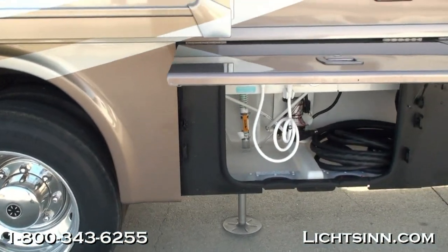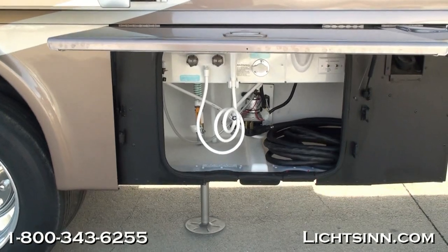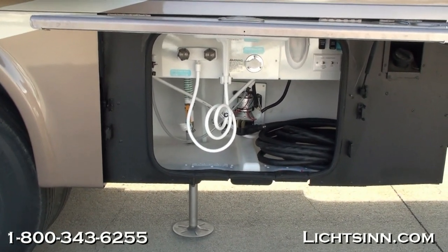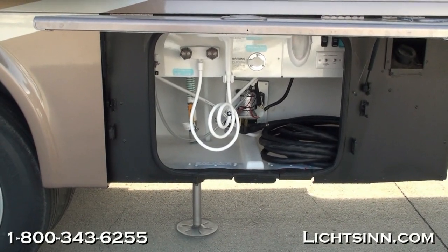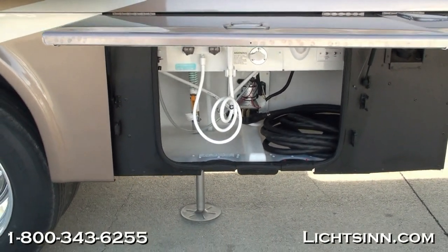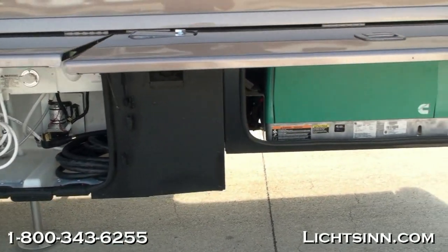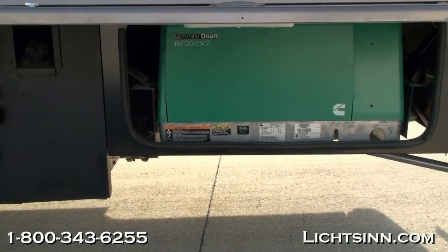This 33C is powered by the tried-and-true Ford 6.8-liter V10 chassis, boasting 457 pounds-feet of torque. It has a 5,000-pound factory-installed tow package, paired up with a 5-speed automatic torque-shift transmission with a grade-breaking tow haul feature.